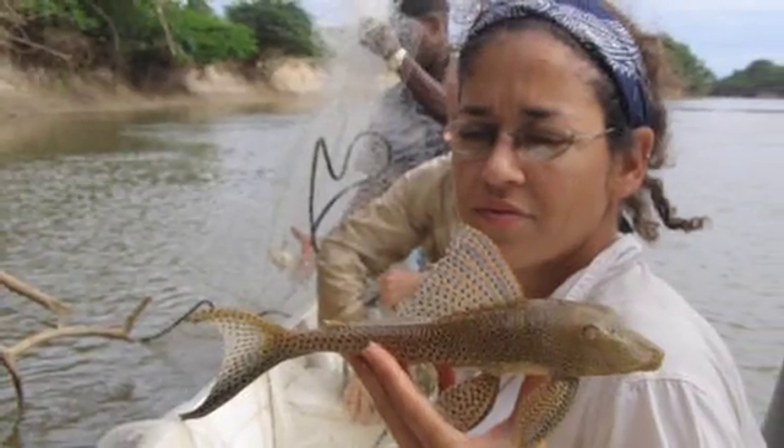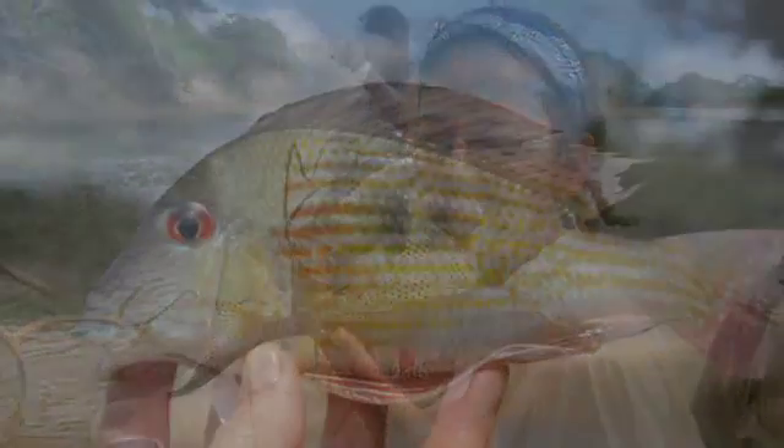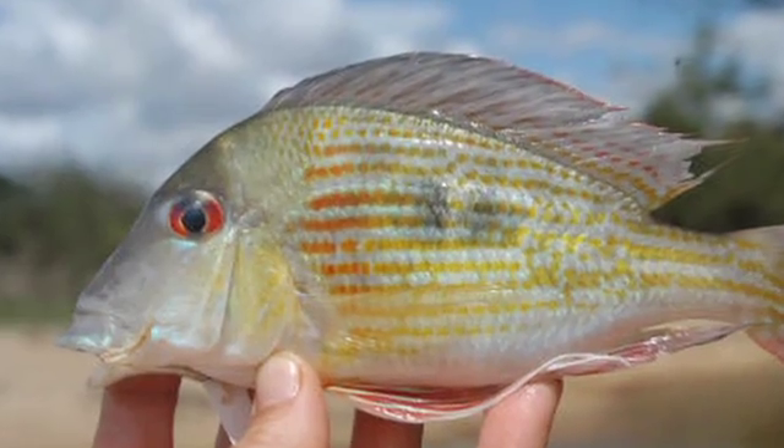But we also have collections from all over the world — Central America, South America, Africa, Australia — so our collections are both focused regionally and worldwide.